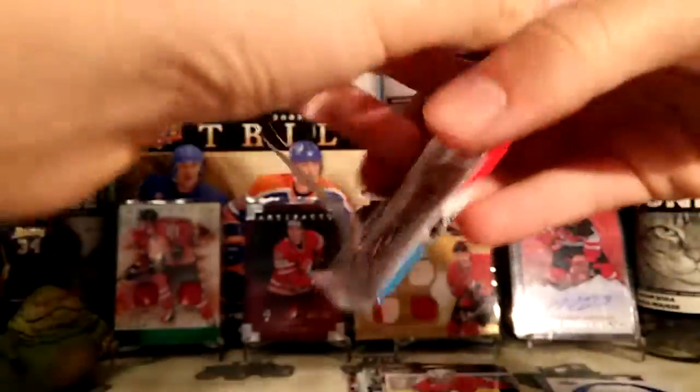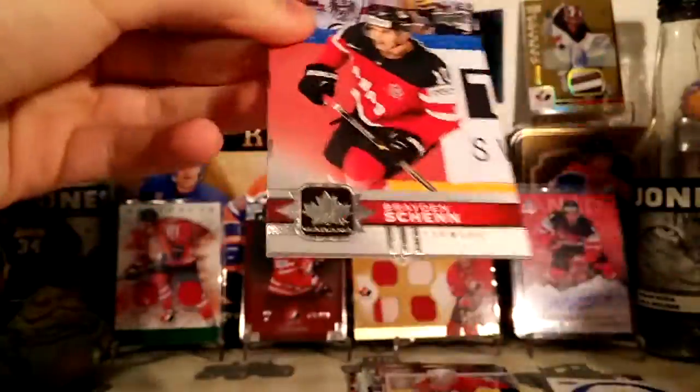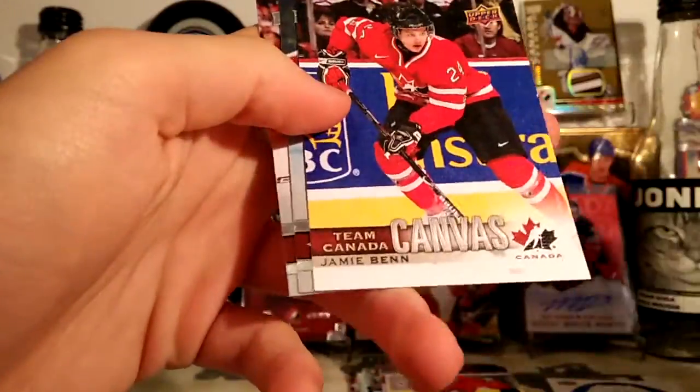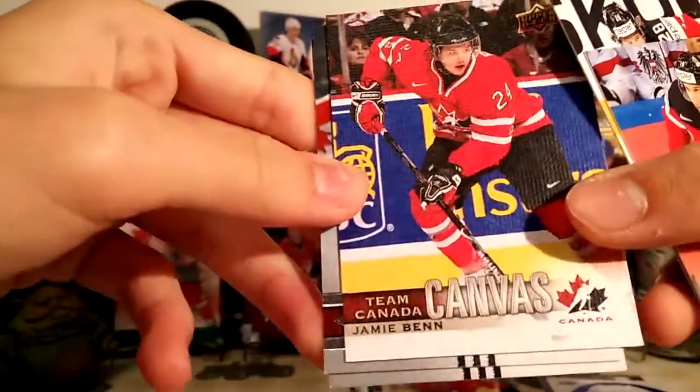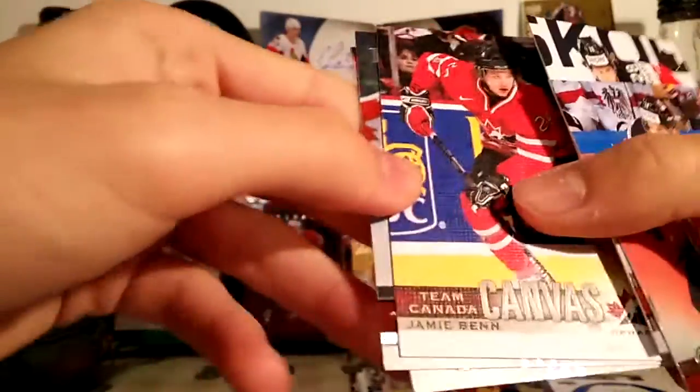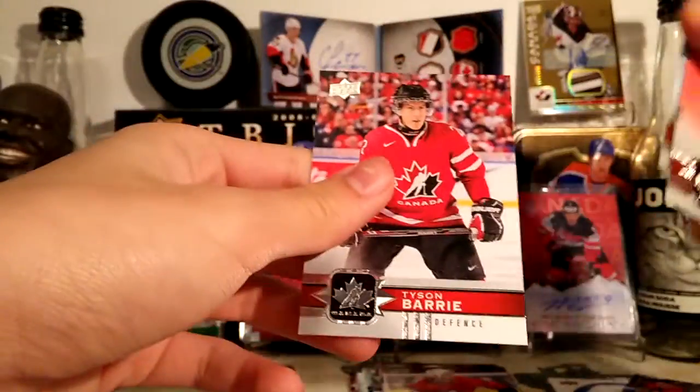Last pack. Brayden Shen, Claude Giroux. We got a Team Canada canvas — it's got a canvas feel to it. Jamie Benn, that's cool.